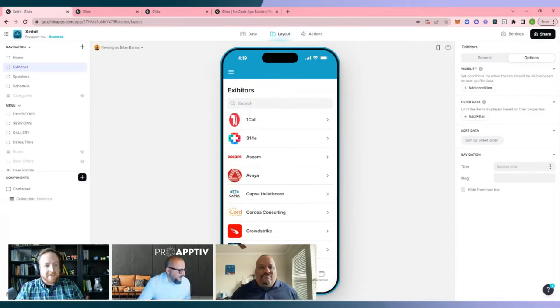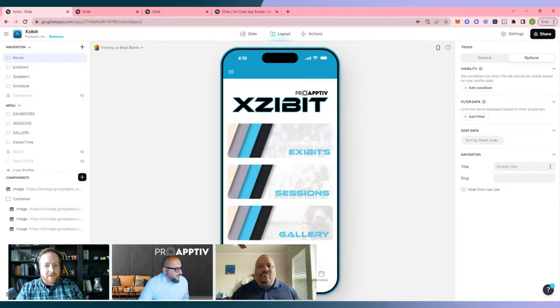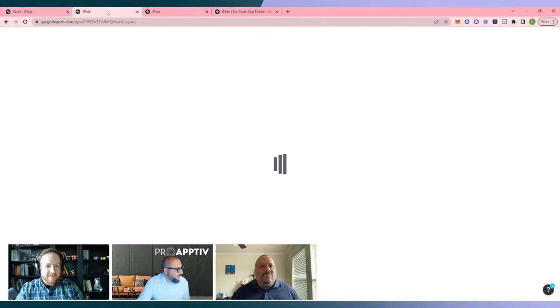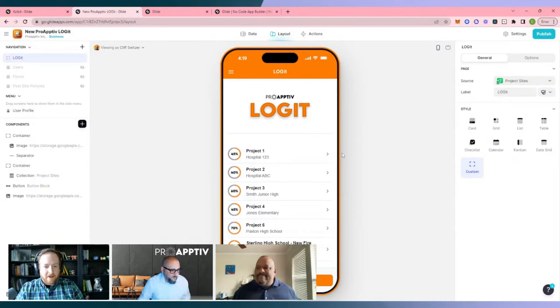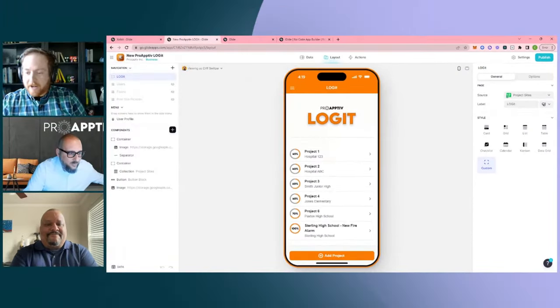Let's hop over to the next app — Logit. When you first showed me this in person, I was blown away both by the appearance of it and some of the interactions that were happening. Let's start with the layout and go from there.